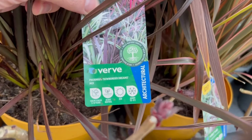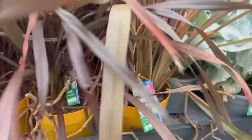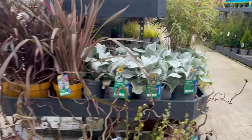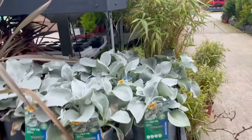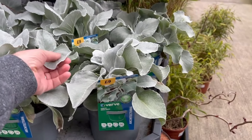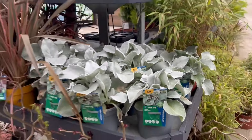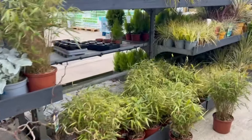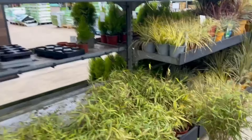Next to it is 'Down Under Dreams Mix' — I think mix means it could be anything really. These are very tactile plants — they're nine pounds. Just makes people want to touch them.